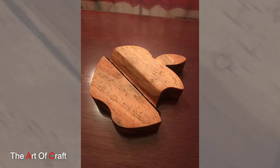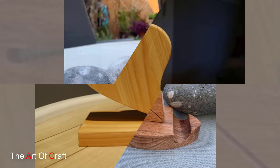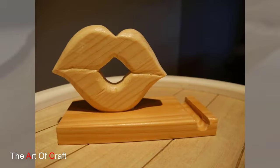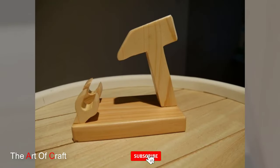Hello everyone and welcome to our channel. Today we are diving into the world of wooden phone holders. These versatile accessories not only keep your phone safe and secure but also add a touch of style to your space. Get ready to explore the top wooden phone holder ideas to find the perfect match for your device and decor.